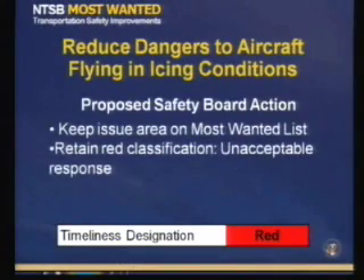Staff recommended that the icing issue area remain on the Most Wanted List, and that additional delays in issuing an expanded icing envelope to include SLD and lack of overall progress warrant the issue area's action and timeliness designation to remain red. A motion was made and seconded; the vote passed unanimously. The issue area remains on the Most Wanted List and retains a red designation.